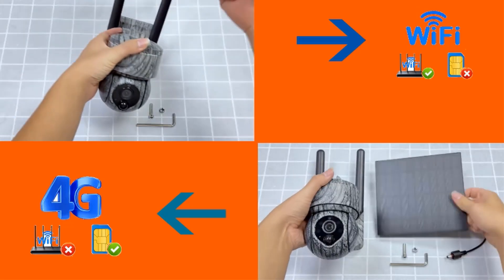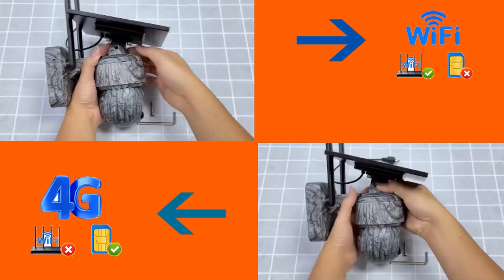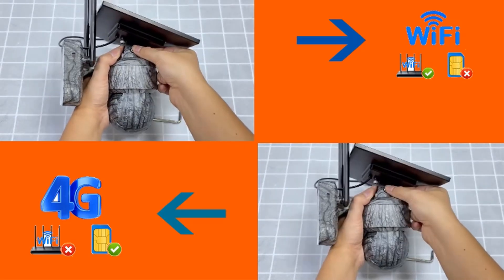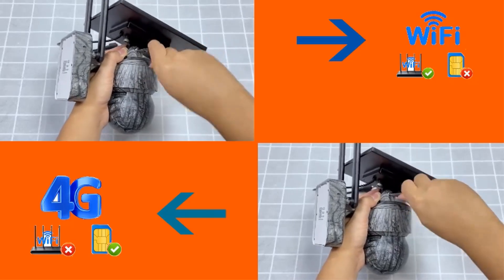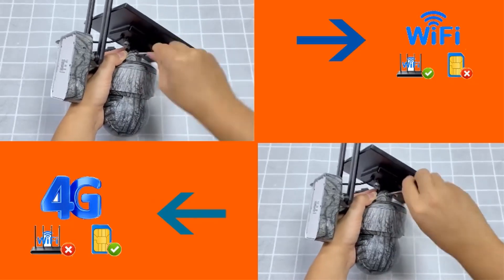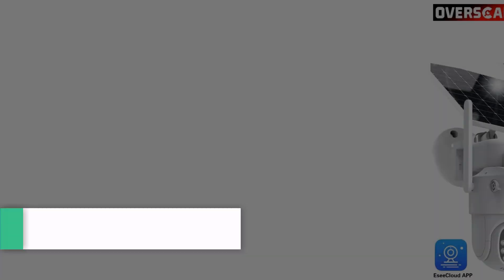It boasts an IP66 waterproof rating for durability in various weather conditions and supports storage via TF card and cloud options. Certified with CE and featuring infrared technology, this product is designed for robust security monitoring in diverse environments.